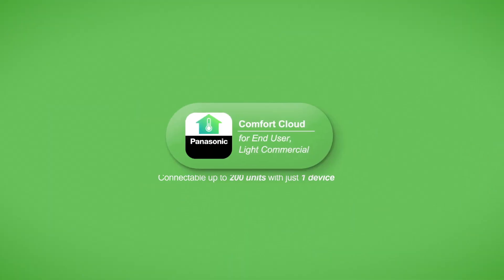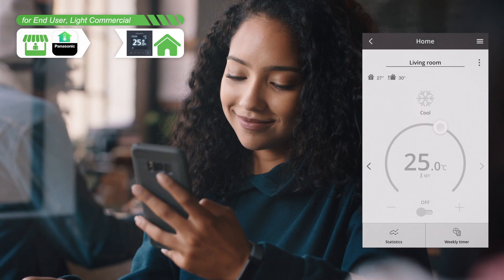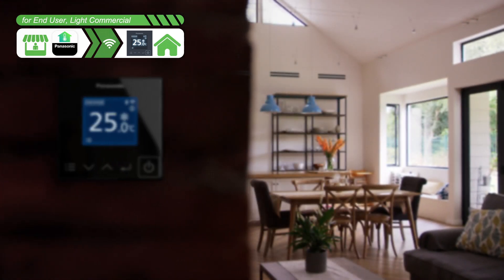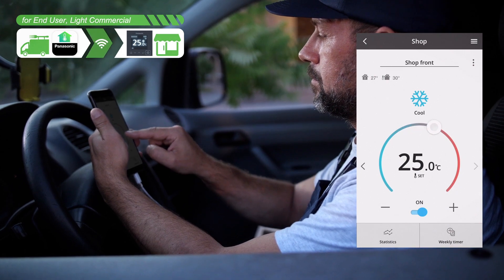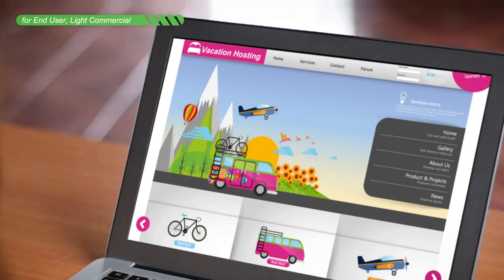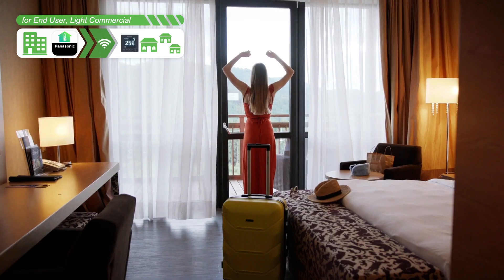But that's not all. With Comfort Cloud, even while out, you can adjust the air quality of your home and your shop. Any time, any place, maintain air quality as you please.